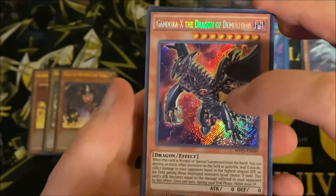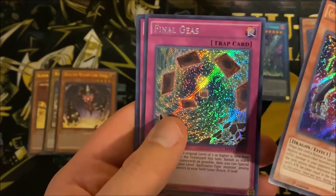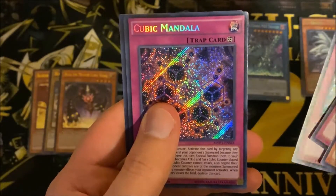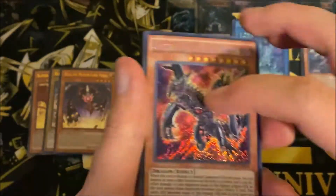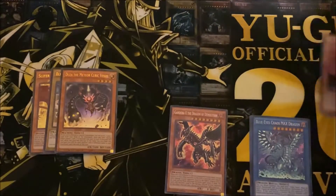Last pack — let's see what we end with. We have Gandora-X — I love the artwork on this card — Final Geas, Dig of Destiny, Cubic Mandala, and Magical Contract Door. So there we go, that is awesome!